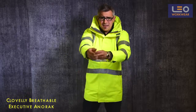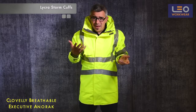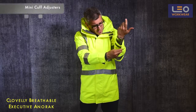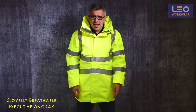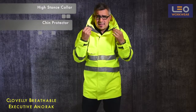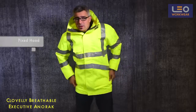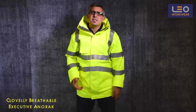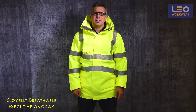At the end of the sleeve we have a comfortable Lycra storm cuff, and then a mini cuff adjuster which you can tighten if you wish. As you can see, the garment has a high stance collar and chin protector. There's also a fixed hood concealed in the collar if need be. All of these features are specifically designed to keep you dry and comfortable in foul weather conditions.